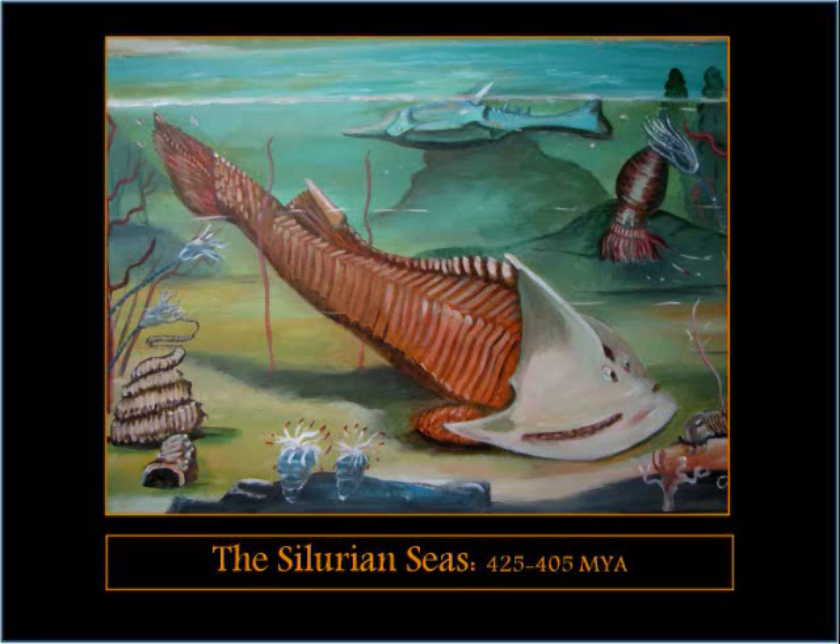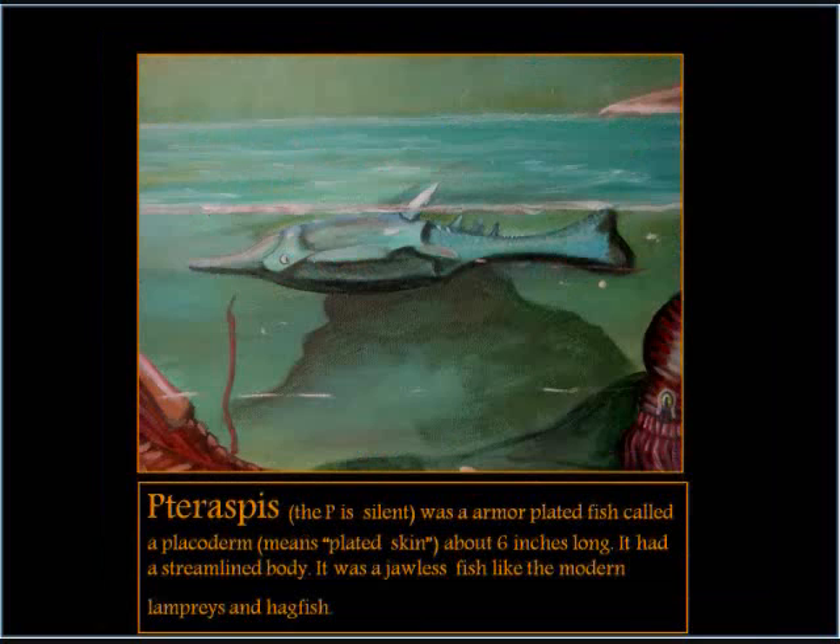The Silurian Seas: 425 to 405 million years ago.